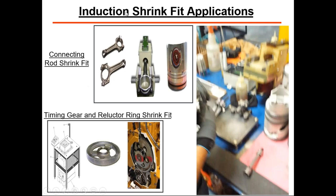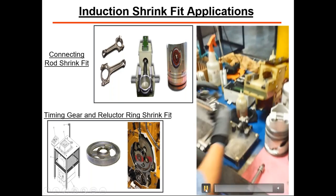Shrink-fit applications: heating the connecting rods to insert the wrist pin, or heating gears to expand the hole so it can fit onto a shaft. The video on the right shows the shrink fitting of connecting rods. This process takes approximately 10 seconds for the heat time, whereas the current method takes approximately two to three minutes. The operator puts it in, hits the start button, it heats, she gets her next part into place, it stops automatically, she inserts the wrist pin, and she's on to the next one.